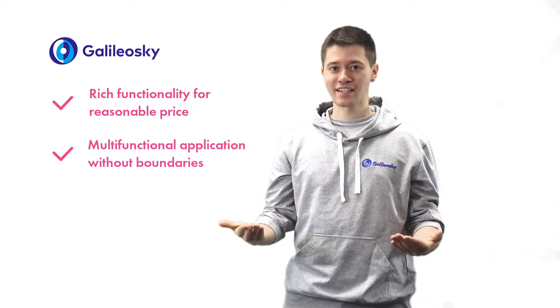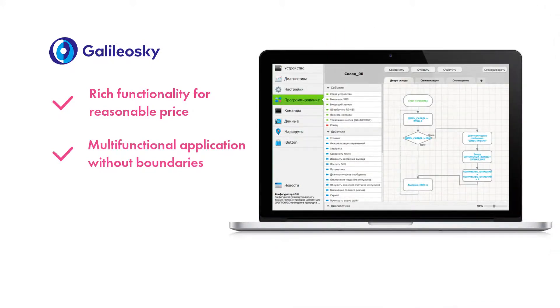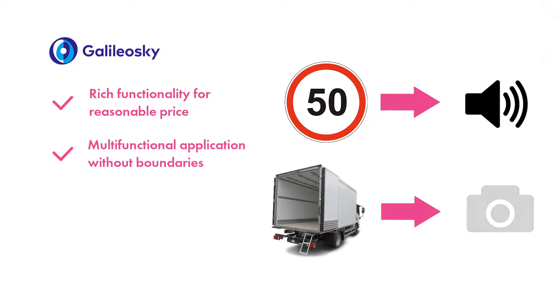By writing algorithms by means of EasyLogic technology, one can customize solutions for their own needs and extend the functionality even further. The unique Galileo Sky technology enables setting reactions to different events — for instance, configure beep activation when exceeding the speed limit or set geofence, or taking a photo after the door is opened.